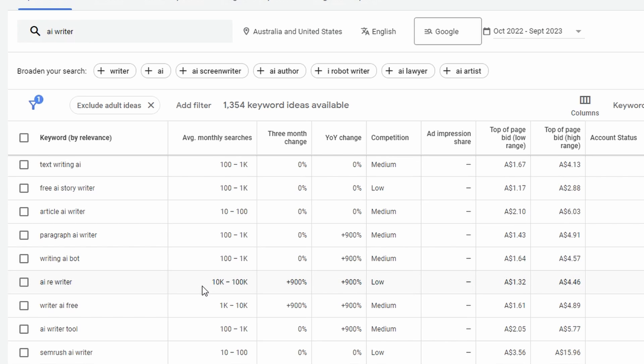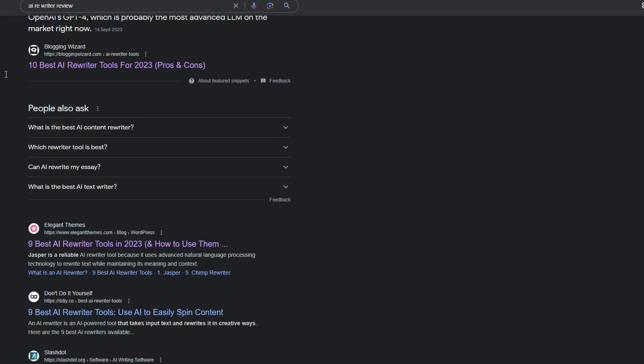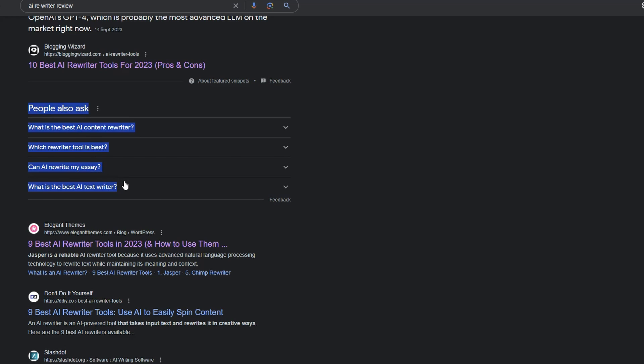We might blend 'AI rewriter' with 'AI writer' as another keyword, and we should rank really fast. The next step is putting these keywords into Google to look for key information. I've searched 'AI rewriter review' and the first thing I'm looking for is the People Also Ask section. We want to copy those questions and paste them into a notepad because we're going to answer all of them in our content.